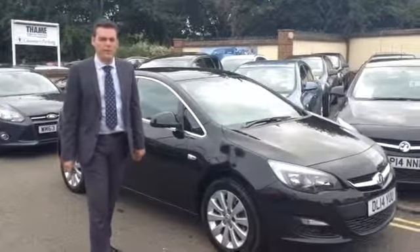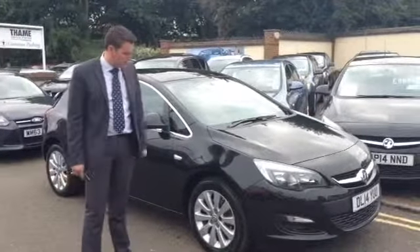Hi, welcome back to the same service station. Pete here again. I've got a nice Astra to show you this afternoon.